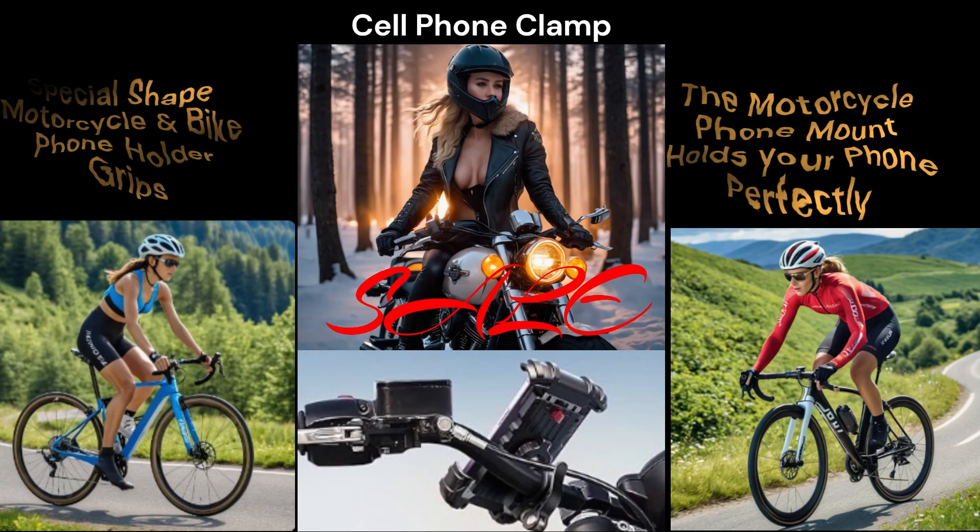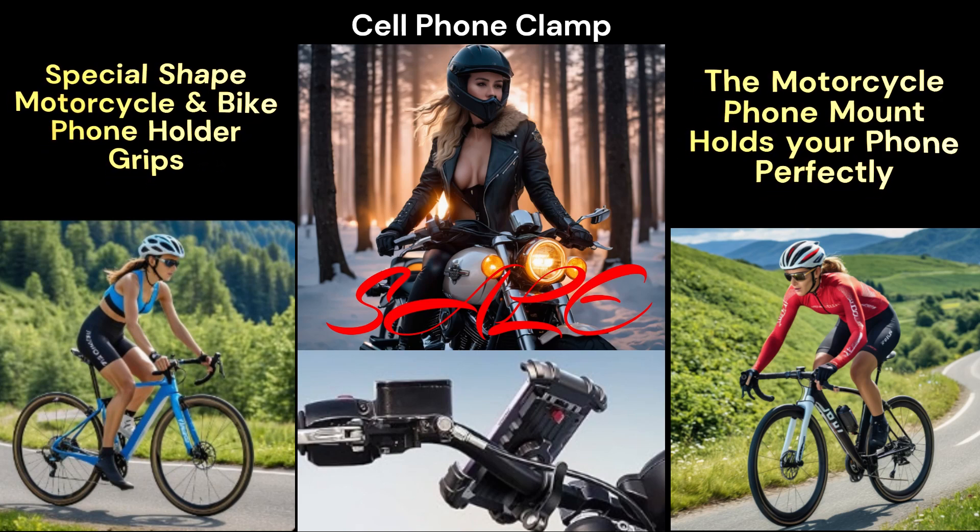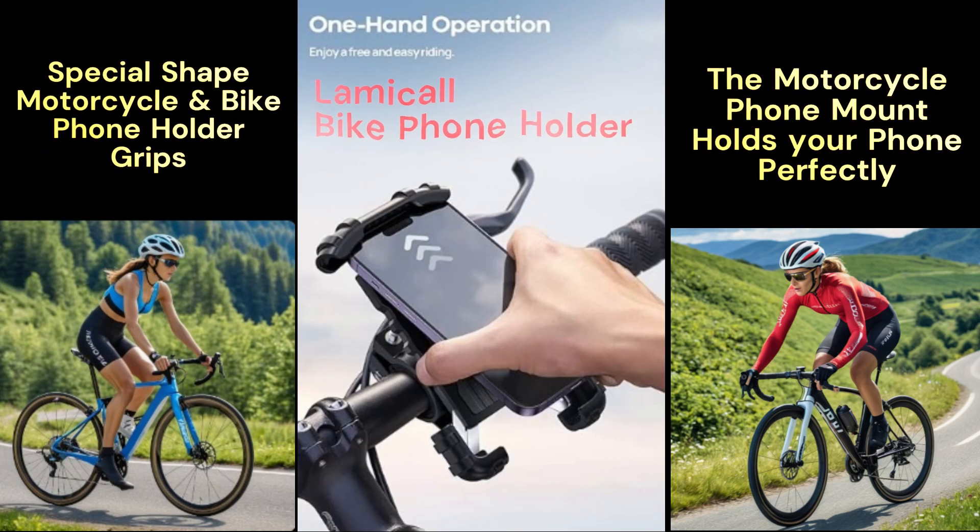Cell phone clamp — huge sale! Lamicall bike phone holder.